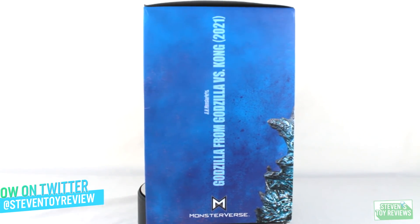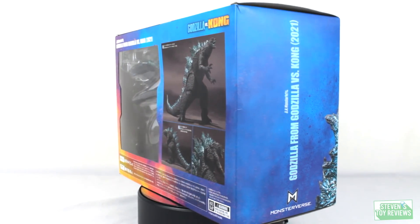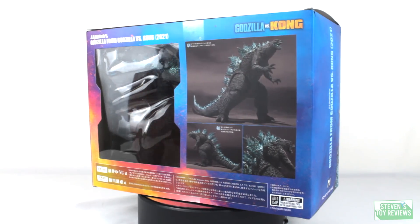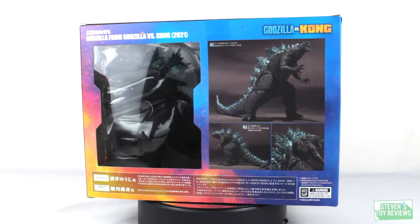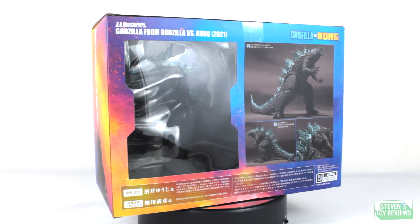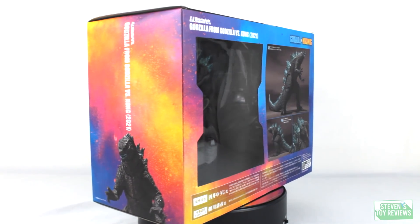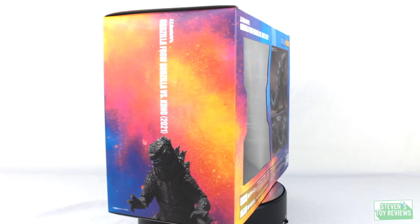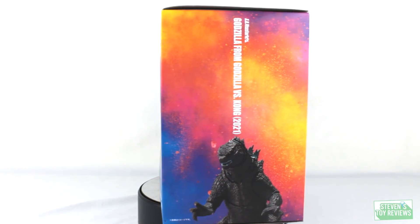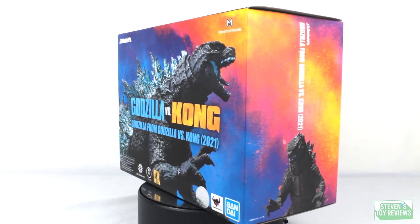In front of us we have this very nice stylish box. An interesting trend that Tamashi Nations has been doing recently - they have been putting nice promotional work on the front of the box, but on the back of the box we're gonna have that window where we can see in and see the different accessories. I think it's pretty unique. Now normally the slash marks on the SH Monster Arts boxes I'm not a big fan of, but with this stylized box for the Monsterverse stuff I think it's actually pretty unique and I'm all for it. Especially this orange and purple and blue - pretty cool.